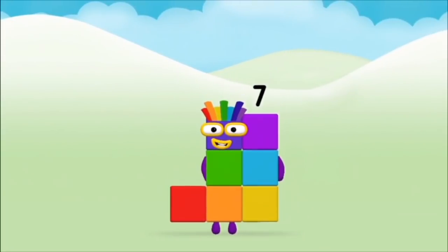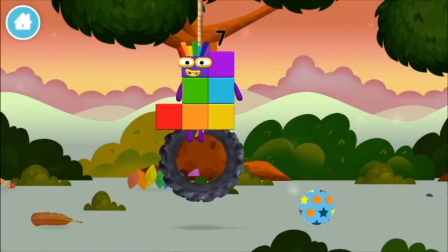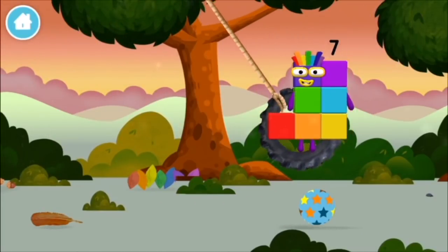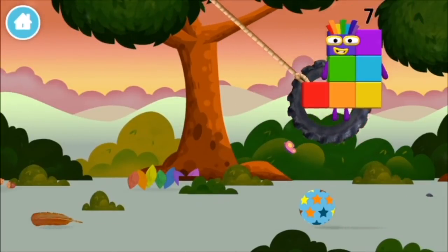Which number block do you think adding these together will equal? Correct! You chose the right answer! Add the number blocks together! Nine! One! One plus nine equals ten!